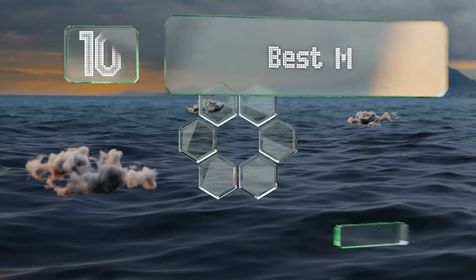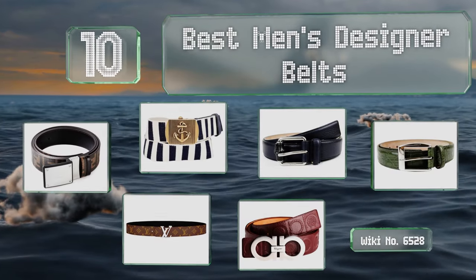EasyVid presents the 10 best men's designer belts. Let's get started with the list.